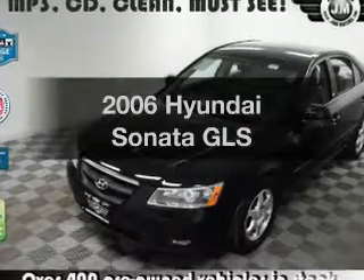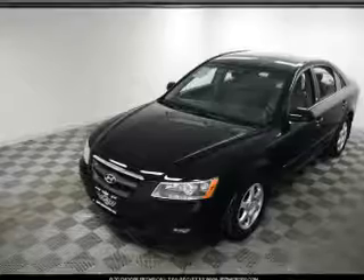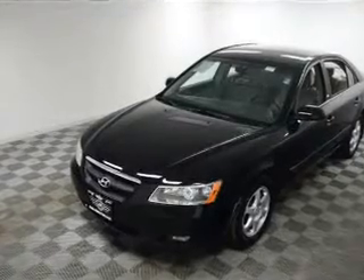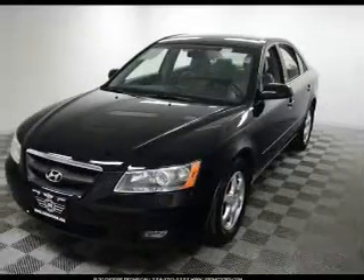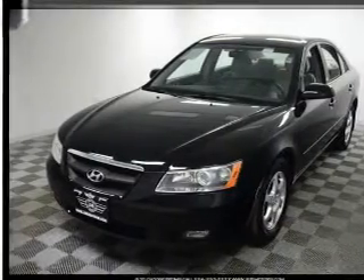Presenting the 2006 Hyundai Sonata — travel the roads in style and comfort in this great vehicle. With a solid 6-cylinder engine, the powertrain includes front wheel drive that responds smoothly to its 5-speed automatic transmission.